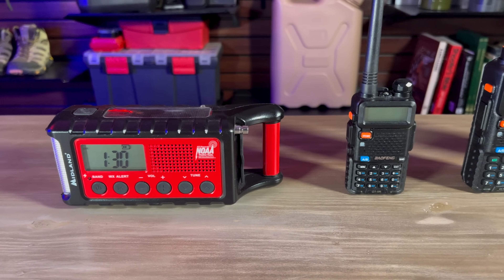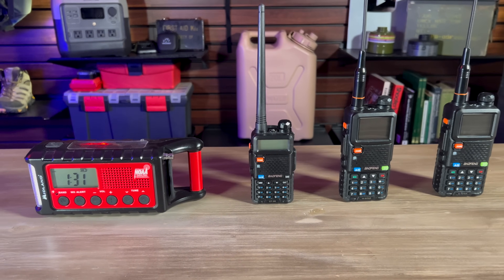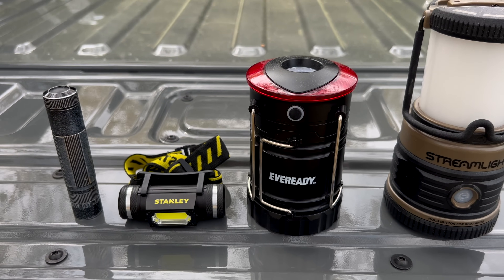You'll also want to protect some radios. Ham radios are always good to have, but I also really like my handheld GMRS radios I got towards the end of last year. My entire family can use them since they're covered under my GMRS license, and they can also pick up local FM and NOAA weather stations. Lights are also important to have, and I did a full video on the kinds of devices you'd want to protect — I'll link to that at the end of this video.